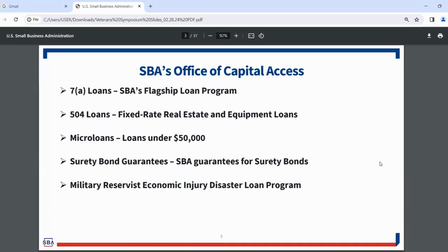We're going to focus on SBA's Office of Capital Access: our 7A loan program, which is SBA's flagship loan program; 504 loans; microloans, which are loans under $50,000; our surety bond guarantee program; and our military reservist loan program.